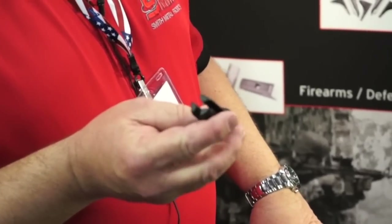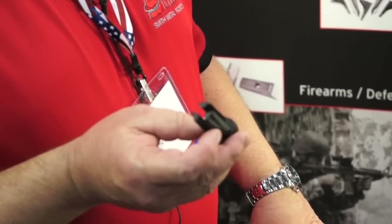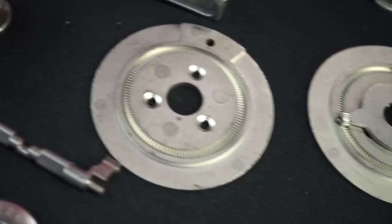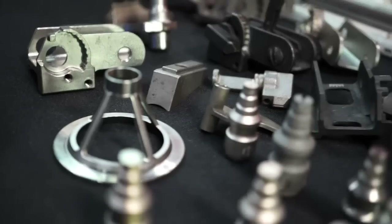This part is a weapon part called a flash hider. Basically it hides the muzzle flash from a gun when it fires out in the field. Casting has a much higher porosity than metal injection molding or ceramic injection molding, and our parts are a lot less porous.